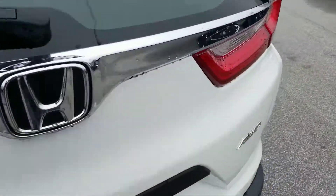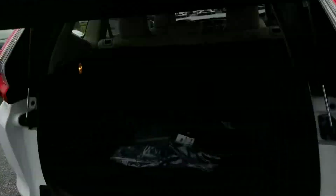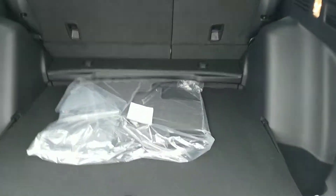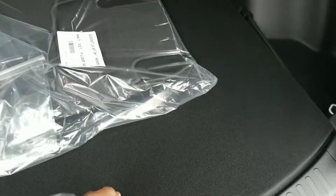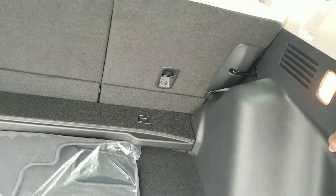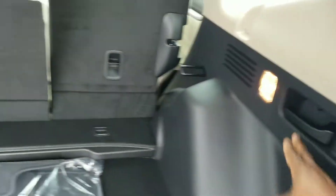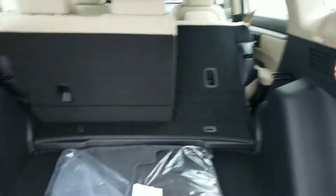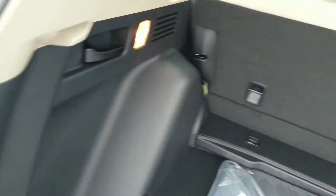There's plenty of cargo space in your CR-V. As you'll notice behind the second row seats, there's a decent amount of space. The great thing about all CR-Vs is they come with a full-size spare, so you don't have to worry about putting a little donut on there. And if you need more cargo space, you just simply pull this lever here and it will fold the seats down for you. You can do the same thing on the driver's side if you need to.